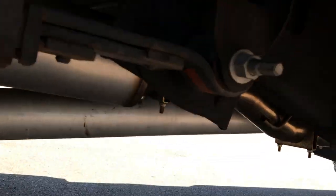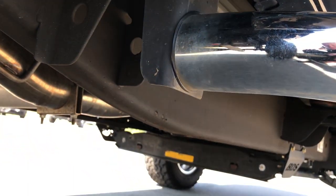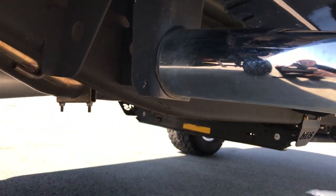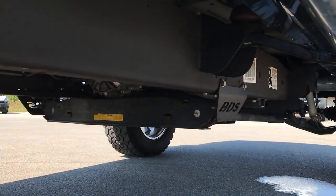I want to say it came from South Carolina — I'll have to double check that on the disclosure — but it's a very clean truck underneath. You can see it has the Magnaflow muffler and exhaust, some nice factory step bars, and you can see it is a BDS suspension lift.